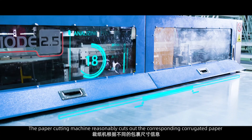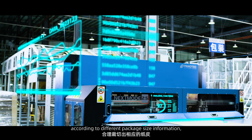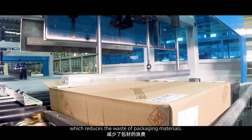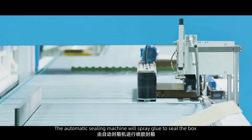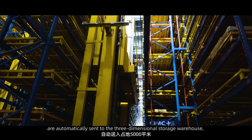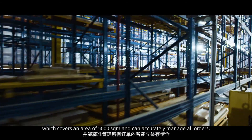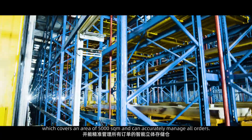The paper cutting machine reasonably cuts the corresponding corrugated paper according to different package size information, reducing waste of packaging materials. The automatic sealing machine sprays glue to seal the box, ensuring the package is clean and beautiful. Well-packaged boards are automatically sent to the three-dimensional storage warehouse, which covers 5,000 square meters and can accurately manage all orders.